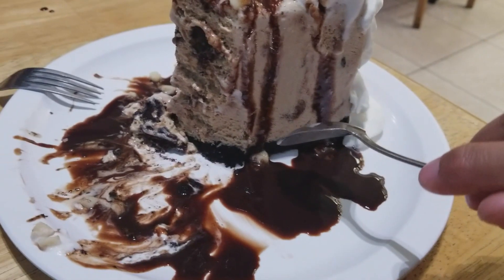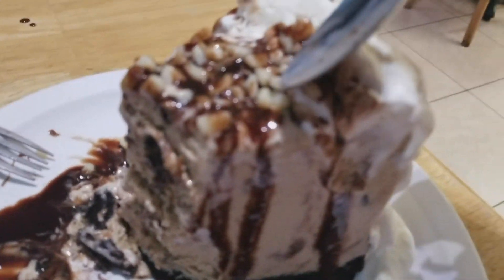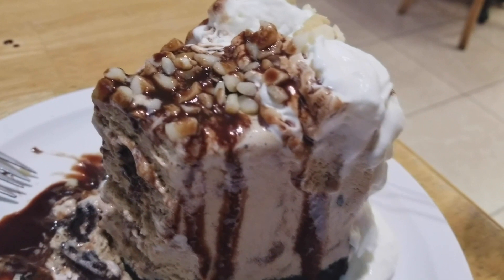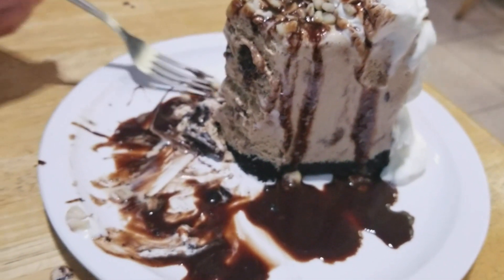Mud pie is made with Kona coffee ice cream with an Oreo crust. It has fudge and these macadamia nuts on top, whipped cream and fudge. Did I say fudge already? Fudge.